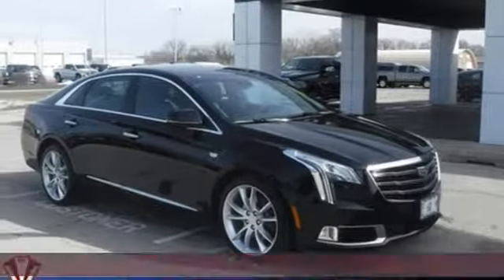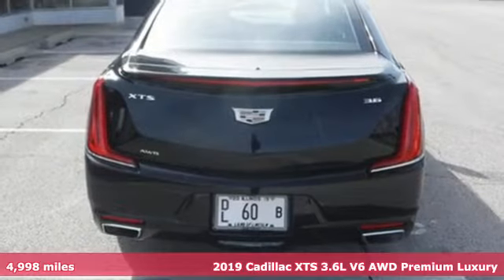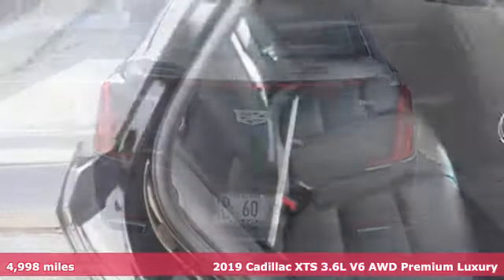It's a certified 2019 Cadillac XTS. To lead, you have to do everything well. Welcome to the front of the pack.